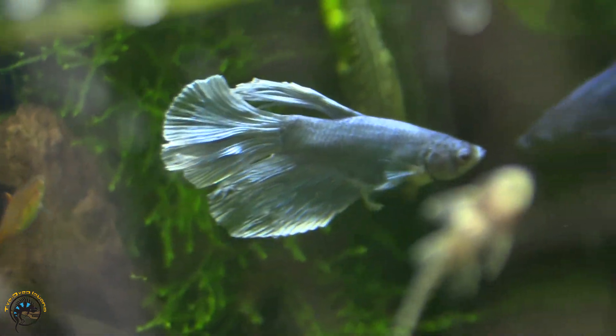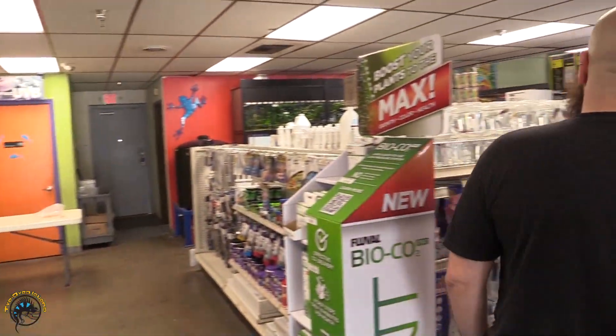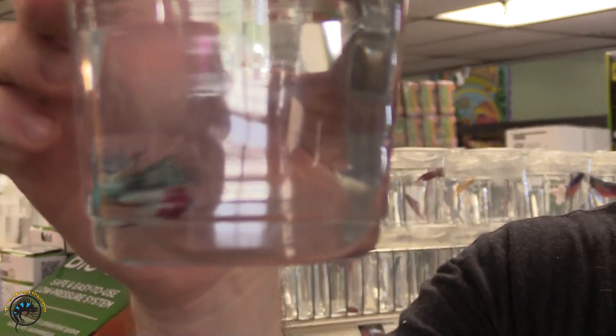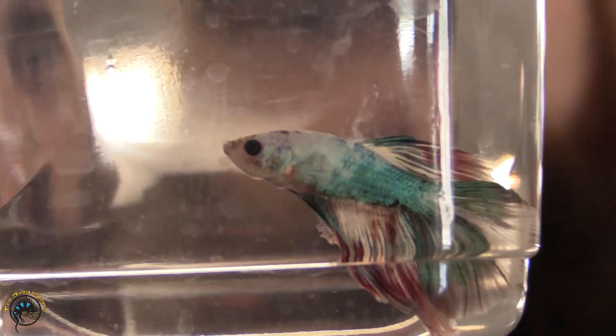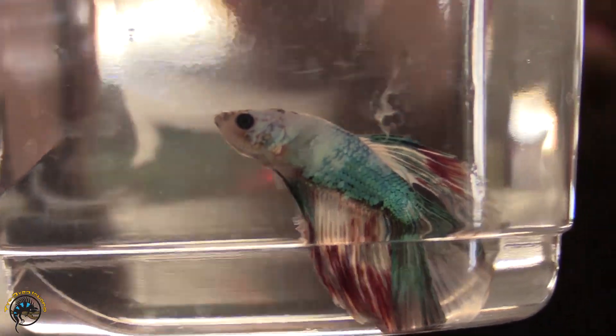We also got in a half moon white butterfly betta. We haven't really gotten in any crazy bettas lately except a couple this week. And speaking of this week, since it is almost 4th of July, I have to show off this guy — he looks phenomenal, super cool, looks like fireworks: red, white, and blue. He's just awesome. I almost took him home, decided not to, but I almost did.